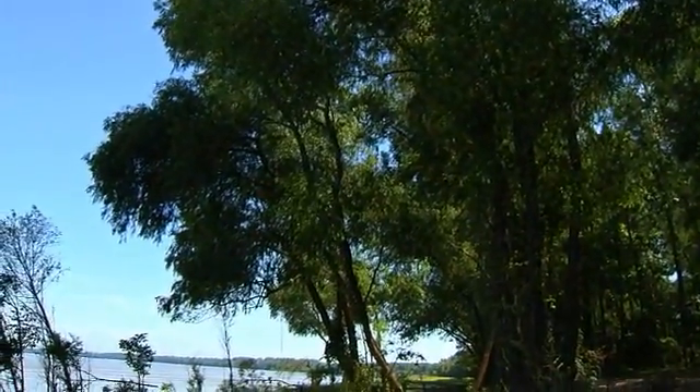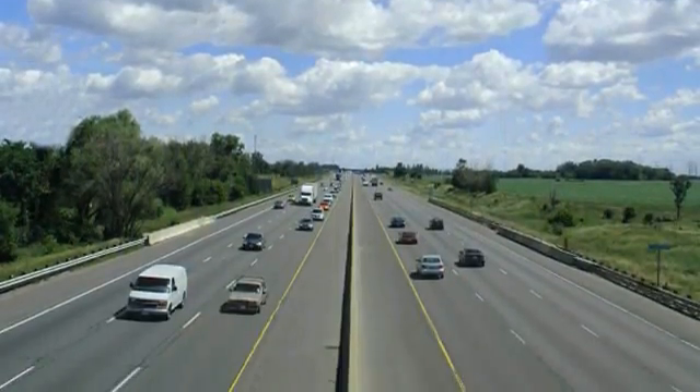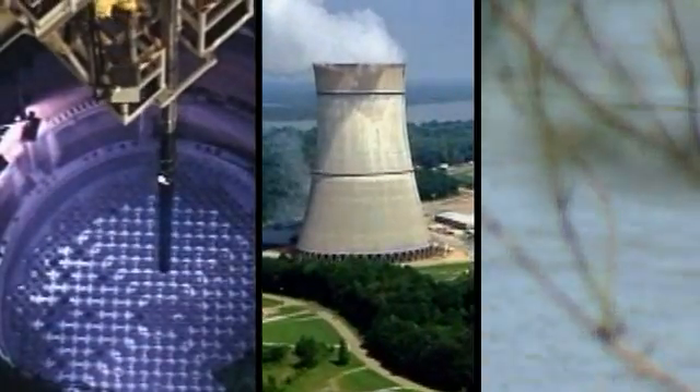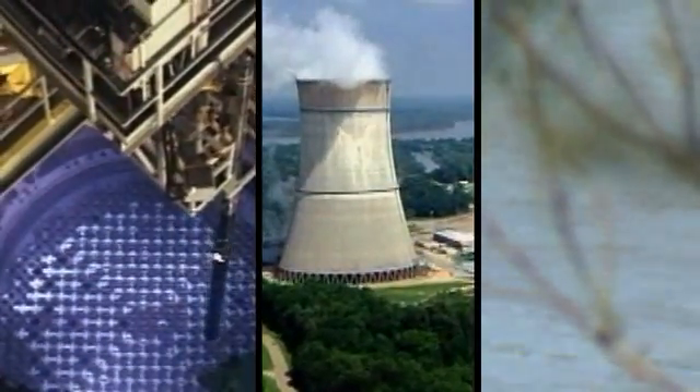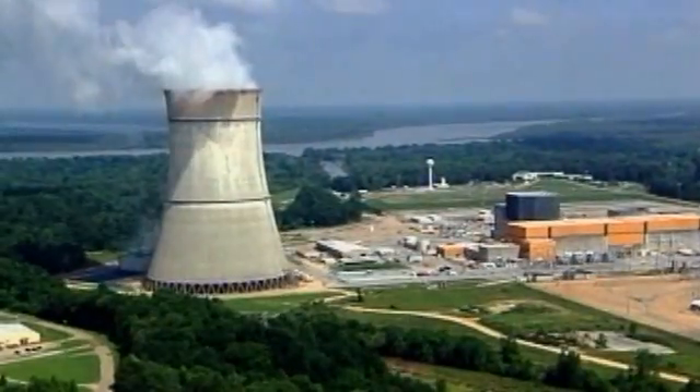That means Grand Gulf has the same positive impact on the environment as removing just about all the cars in Mississippi from our roadways. By using only a small amount of fuel, land, and water in its operations, Grand Gulf's efficiency provides electricity at a much lower cost to you than some other methods, saving the environment and saving you money. So the next time you visit the dentist or flip a light switch at home, think about your nuclear power station — every single day, Grand Gulf is helping keep your electricity costs down while making sure that the community and our environment are safe for everyone to enjoy.